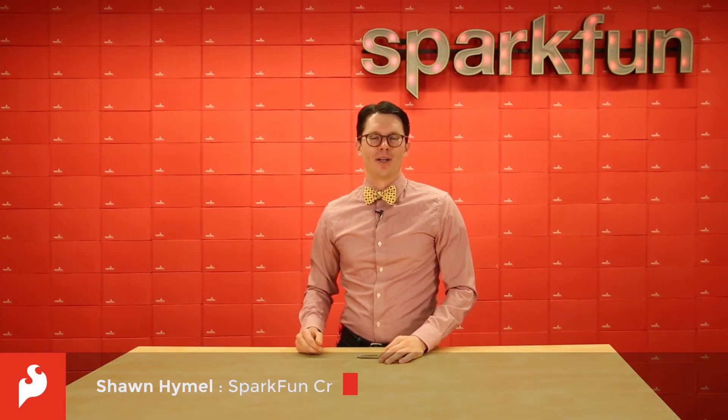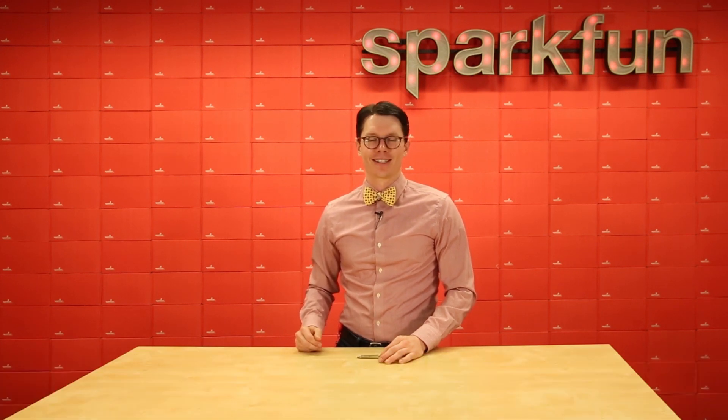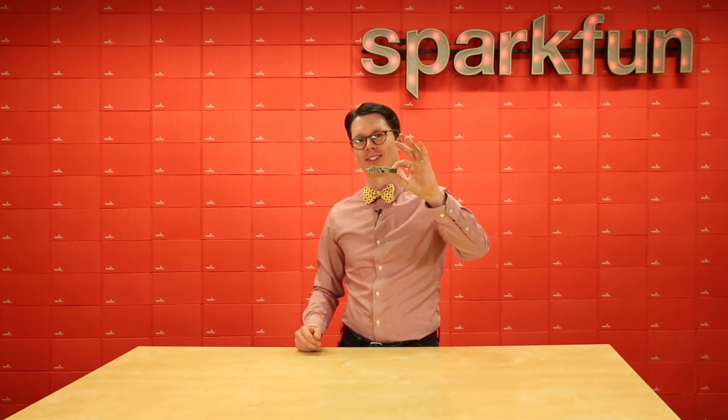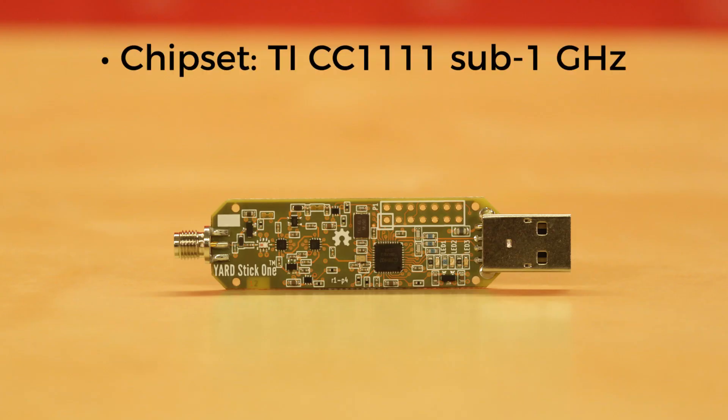Radio modules seem to be quite popular among makers, hackers, and tinkerers. We have another fine device to add to your repertoire from the great folks at Great Scott Gadgets. This is the Yardstick One. It's based on the TI-CC1111 sub-Gigahertz module. It's capable of transmitting and receiving, but only one at a time, so it's half-duplex.